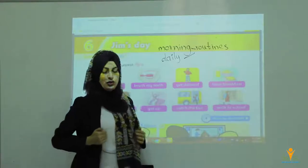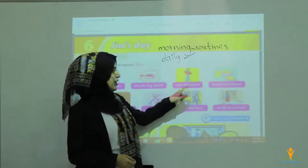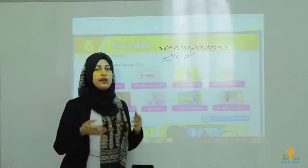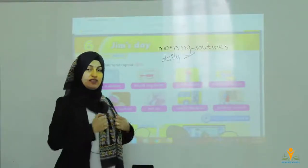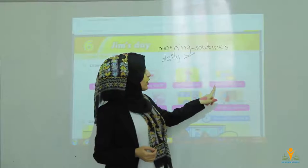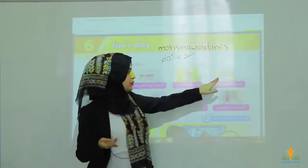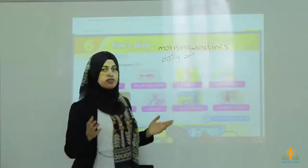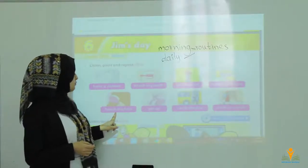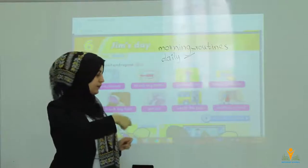Number three: get dressed — you wear your jacket, your skirt, your trousers. In the morning when you come to school, you wake up, get up, brush your teeth, wash your face, wash your hands, and get dressed. You wear uniform clothes for school. Number four: have breakfast — you are drinking milk or juice or tea with bread, eggs, yogurt. Number five: brush my hair — for girls and boys, brush your hair in the morning to make yourself nice.